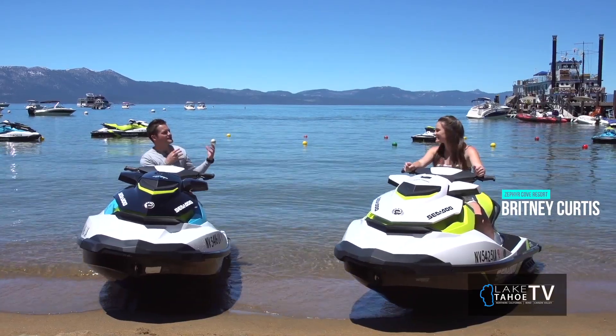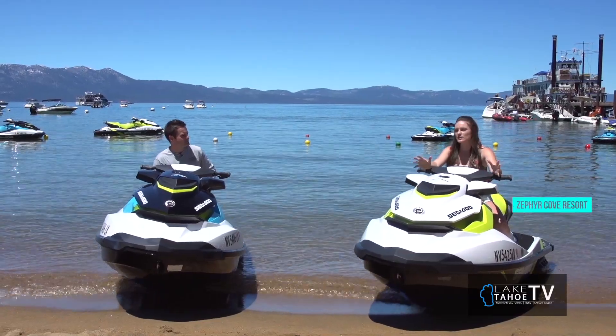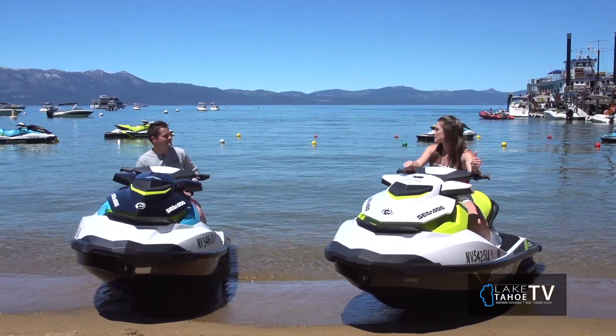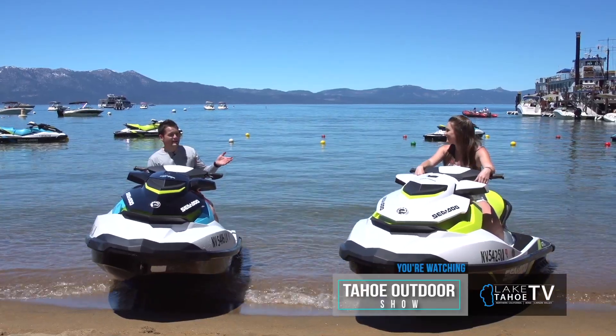Give us a rundown and talk about the marina and all the water lifestyle around Zephyr Cove. So the marina at Zephyr Cove is the best way to stay cool. We've got jet ski rentals, powerboat rentals, a pontoon boat. If you go across the way, we've got stand-up paddle boards, kayaks, pedal boats. We've got it all.